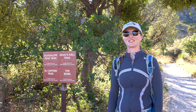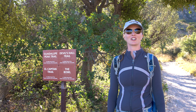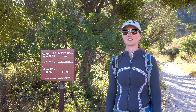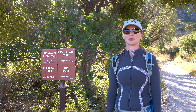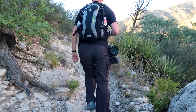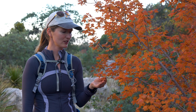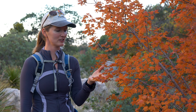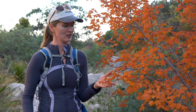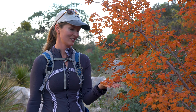Next, we're going to do Devil's Hall Trail. On this trail, we should see some more fall colors and we should see a thing called Hiker's Staircase. Look at this maple — it has really, really tiny leaves. I've normally seen maples where a leaf covers the whole palm, but here like 10 of them barely cover a palm. Very interesting.